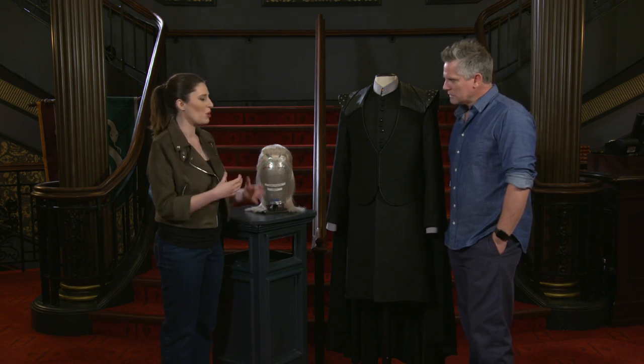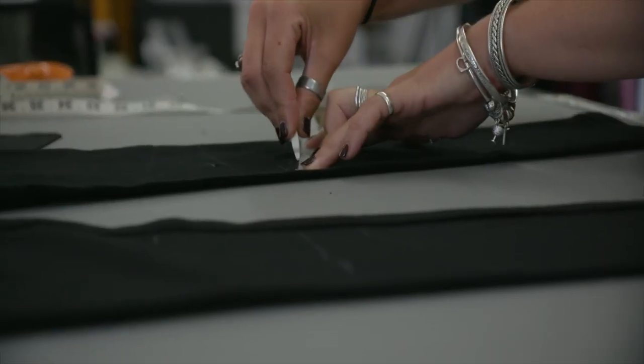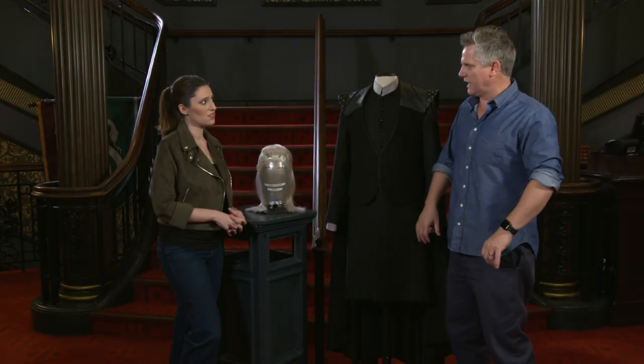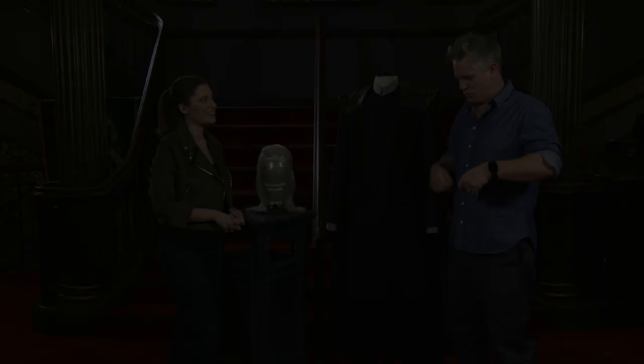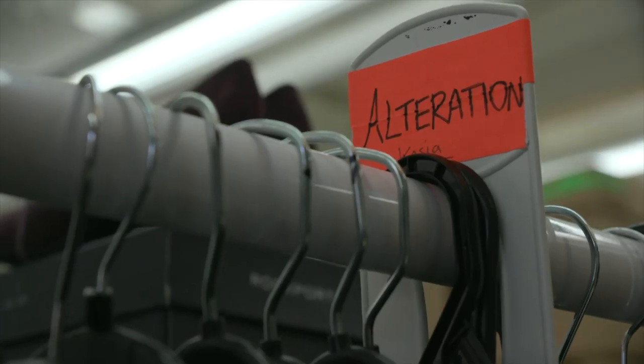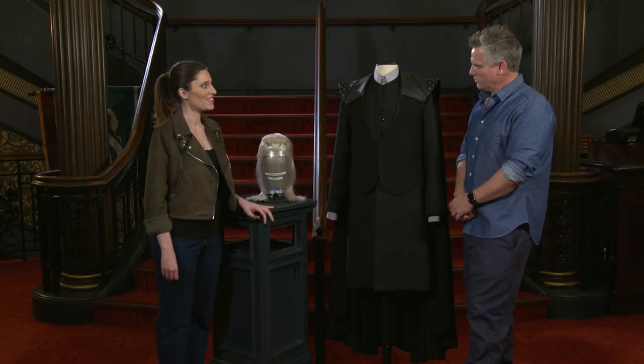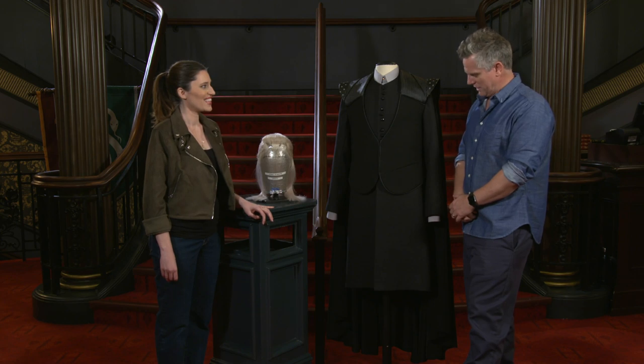So how long was that process? First the measurements, and then they do a rough version of it in canvas. You basically stand there and they pin it all together on you to see how it all works. And every two weeks I'd go in, and we'd have a new version until finally you have what is seen before you — this work of pure beauty and delight.